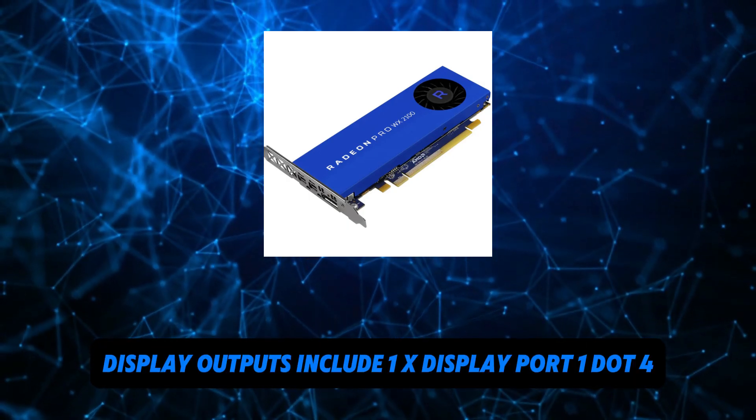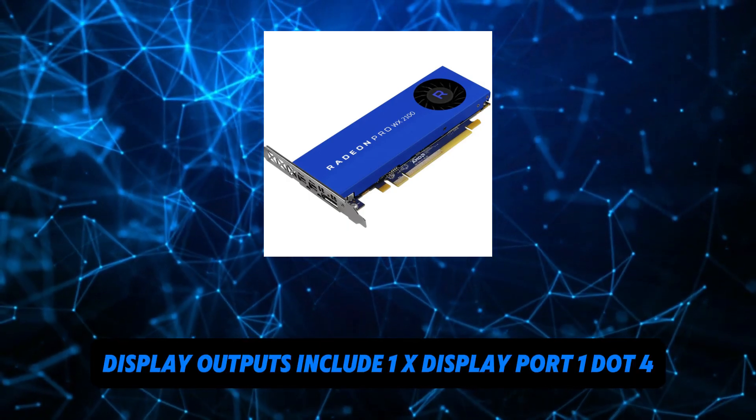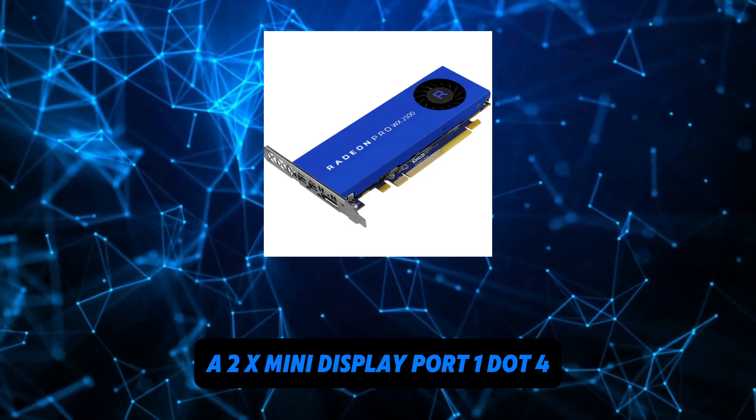Display outputs include 1x DisplayPort 1.4A and 2x Mini DisplayPort 1.4A.